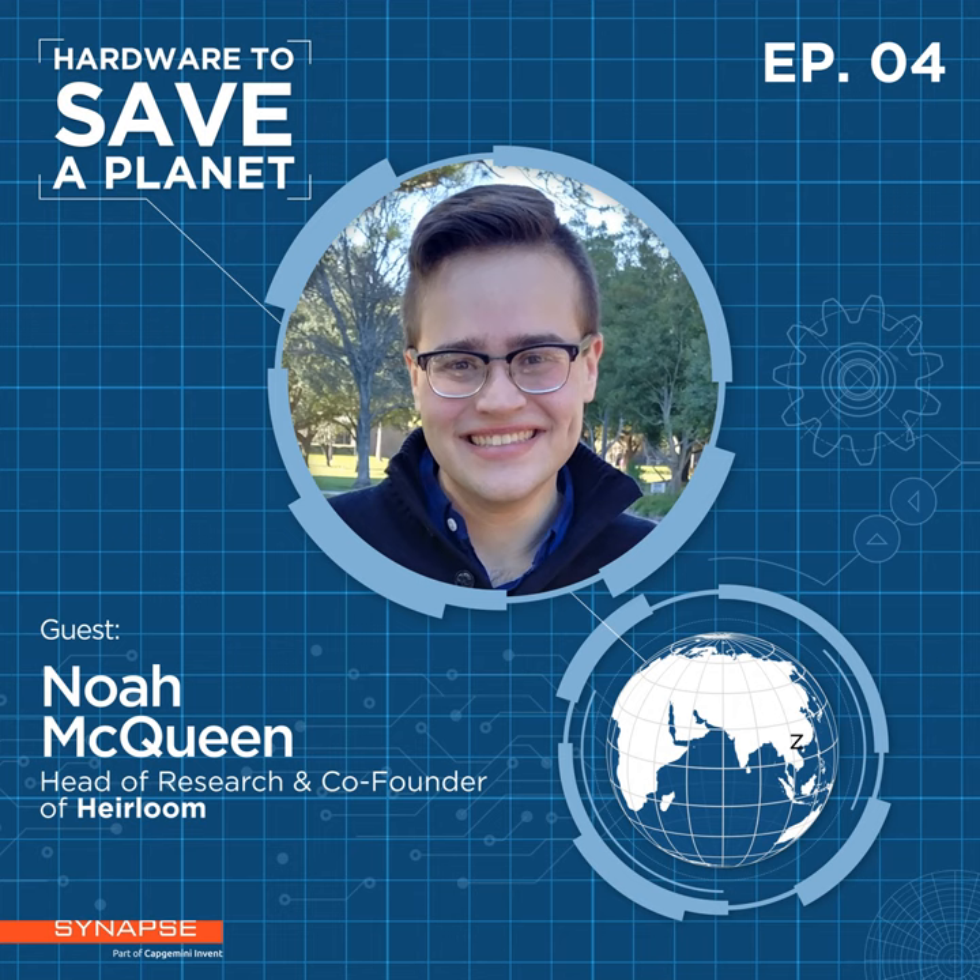Sometimes the biggest hardware challenge is taking something that works one time in the lab and scaling it to work thousands or hundreds of thousands of times in the real world. We have a process that works in the lab; making it work in the real world requires innovation, iteration, and a deep understanding of how process interacts with equipment — something we've gotten a much better grasp on as we've continued to develop.